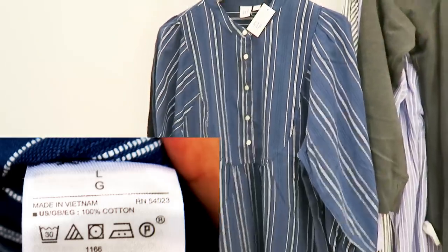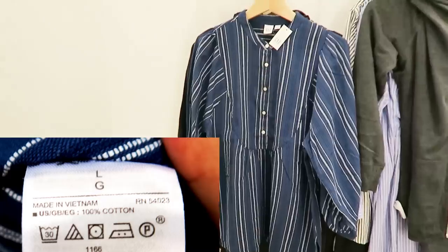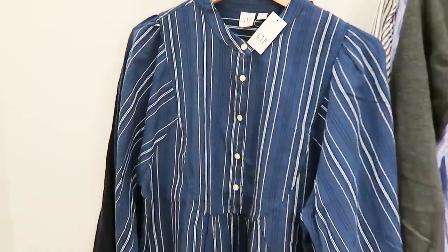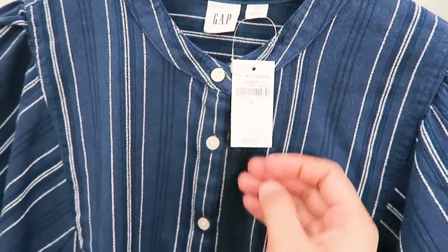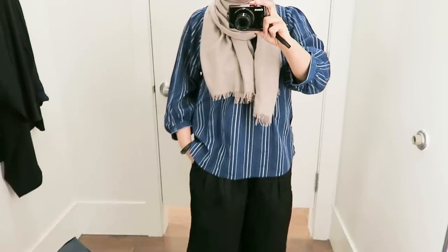Next up I tried on this peasant blouse tunic sort of situation — 100% cotton, so perfect for summer. Love the material. I really liked the sleeves, but there was just something about the detailing in the front that made my stomach look bigger than it actually is.